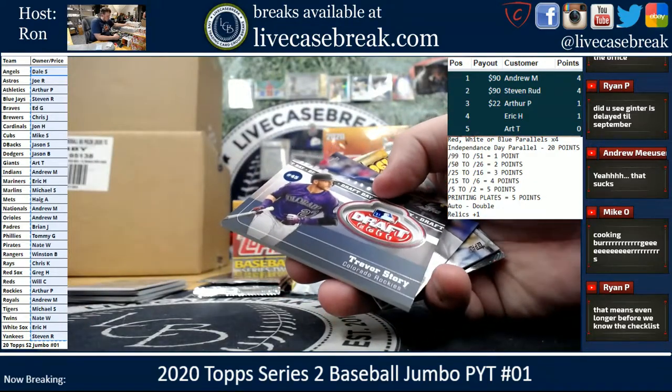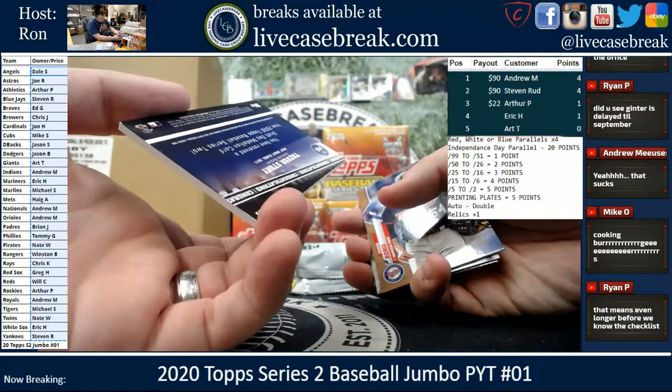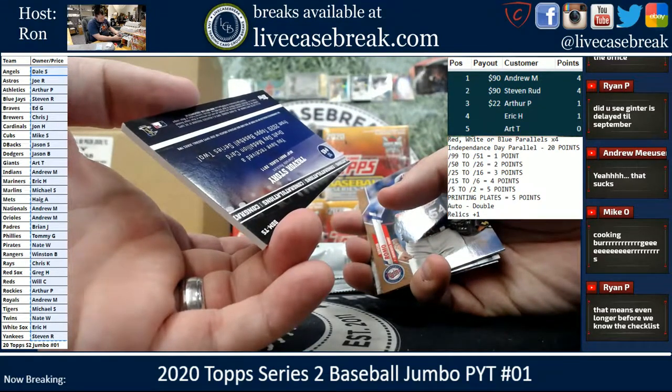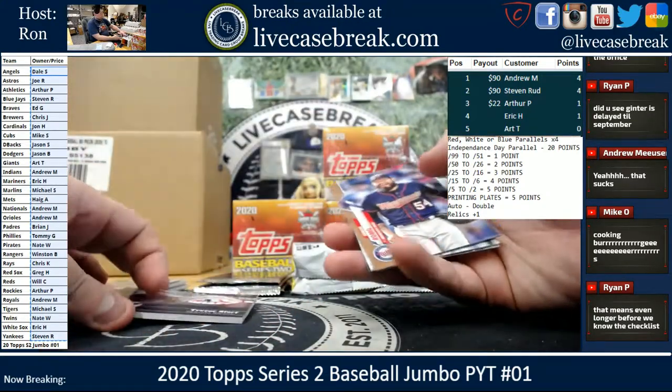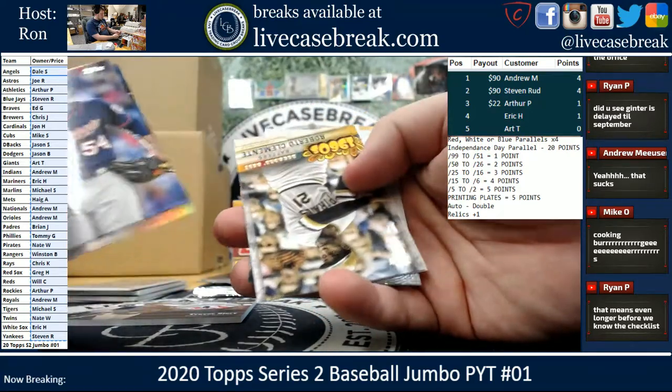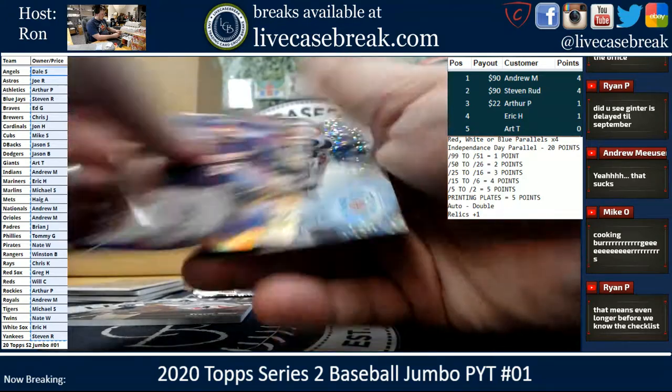Relic — Trevor Story. Draft Day. That's going out to the Rockies, Arthur. Romo Gold. Hampson Foyle. Mattingly. Clemente. And Bellinger.